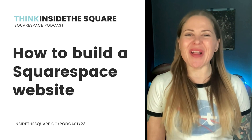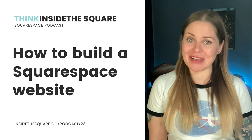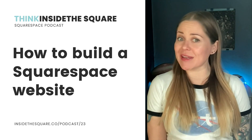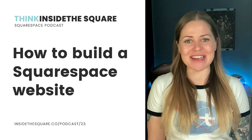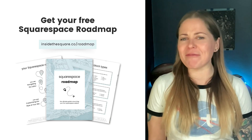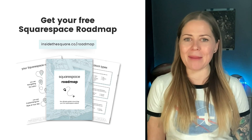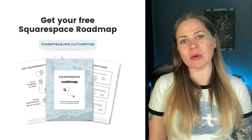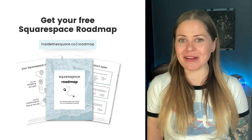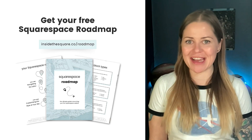This episode is going to be a long one. We have a lot to cover. So if you're listening on a walk, a commute, or maybe doing chores like I do when I listen to a podcast, do not worry about taking notes — I've written it all down for you. You can grab a copy of my five-step Squarespace roadmap at InsideTheSquare.co/roadmap. It outlines the five key areas we're talking about today and has links to other resources to help you create your site.